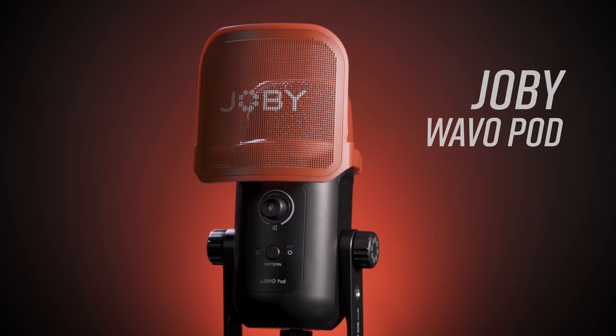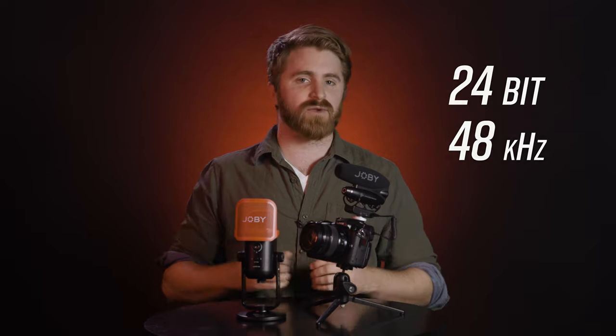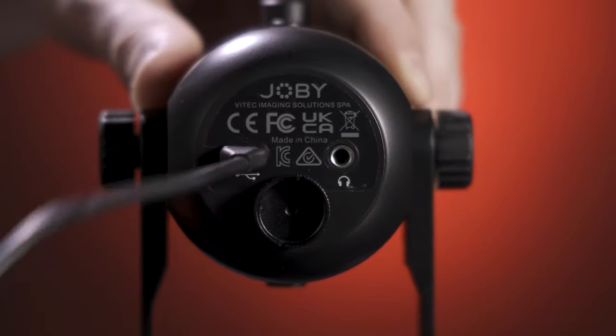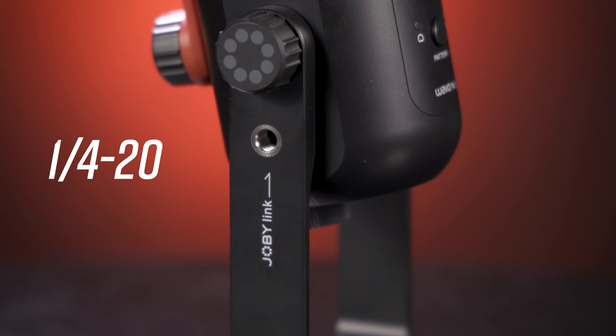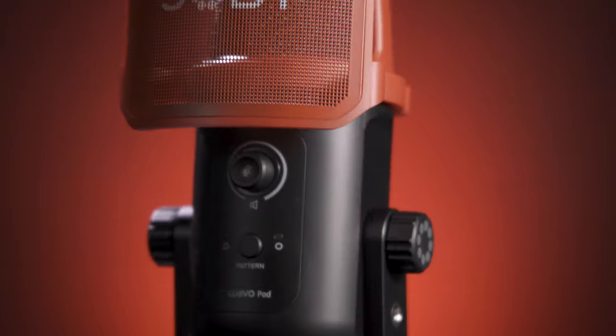If podcasting or streaming is in your future and you're looking for a warm and crisp USB mic, Joby's new WaveO Pod is worth considering. It features both cardioid and omnidirectional pickup patterns with a 24-bit, 48kHz high-resolution sampling rate. The large-diaphragm design comes with a distinctively designed pop filter and a pivoting desk stand. It connects via USB-C for seamless plug-and-play on any laptop or desktop, Mac or PC. Built-in volume and mute controls, a headphone jack with latency-free monitoring, quarter-twenty mounts on both sides for accessories, and a three-eighths to five-eighths adapter for attaching to a GorillaPod or boom arm round out the feature set.